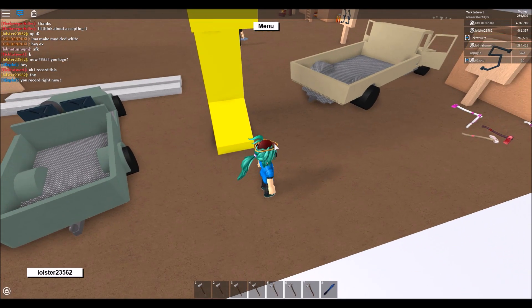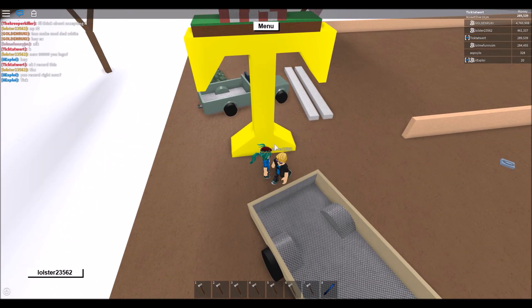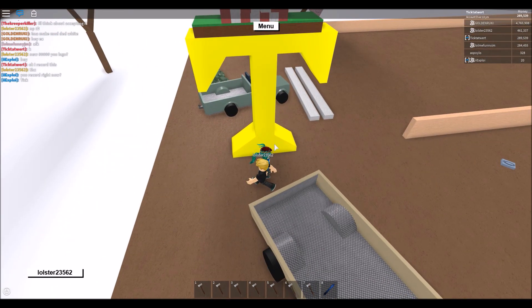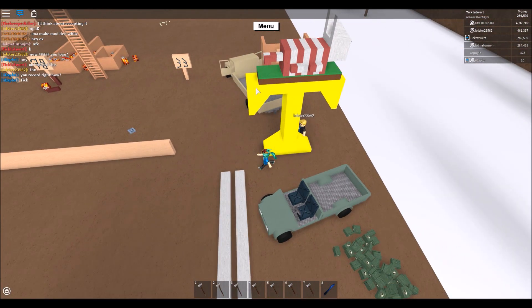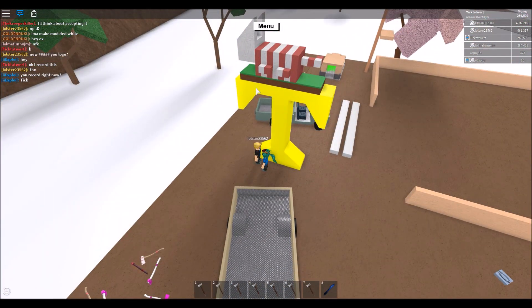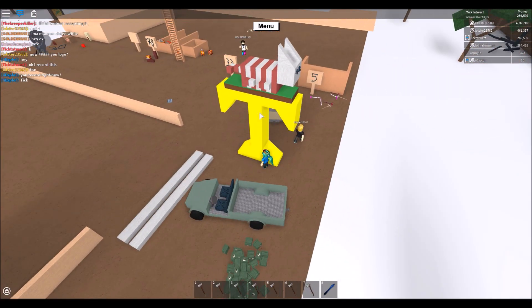Hey guys, I just thought I would show you this new logo that someone designed, called Ulster 23562. It's got my capital T and N with a cat on top. I thought of an idea to try and make this but I didn't really know how. He's done a good job of trying to make the cat and the cushion on top, which the cat lays on.